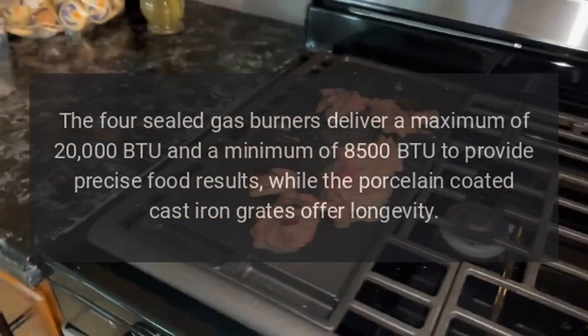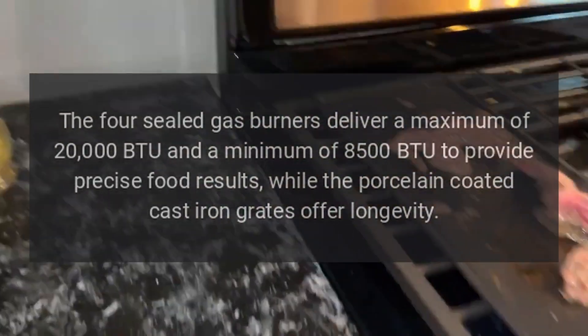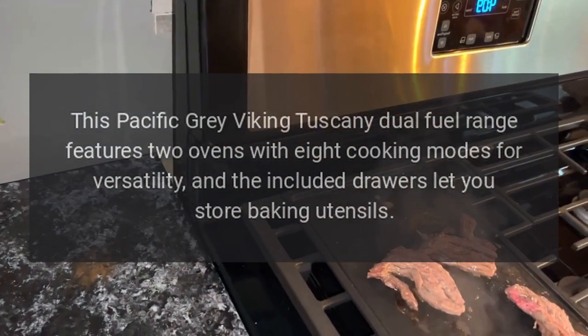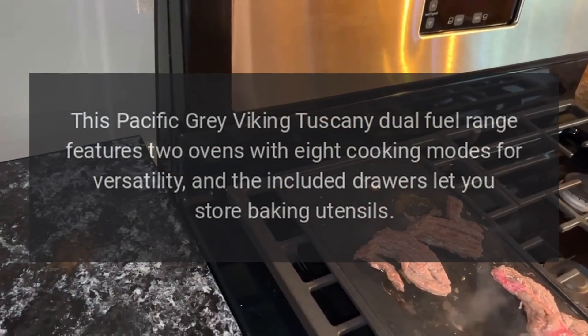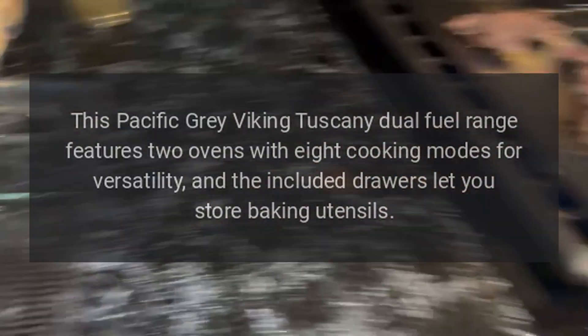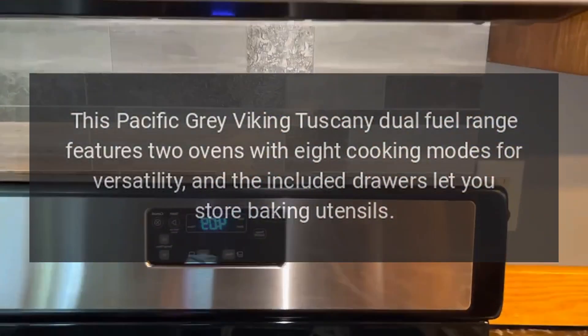The porcelain-coated cast iron grates offer longevity. This Pacific Gray Viking Tuscany dual fuel range features two ovens with eight cooking modes for versatility, and the included drawers let you store baking utensils.